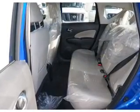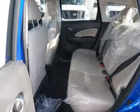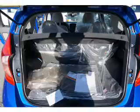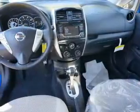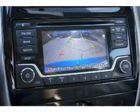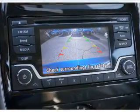Anti-lock brakes. Inside you'll find Bluetooth connectivity, an auxiliary input, steering wheel controls, a backup camera, curtain head airbags, front airbags, side airbags, side impact door beams, low tire pressure warning, and child safety locks.